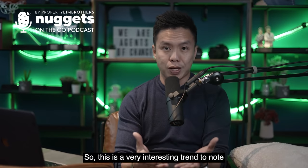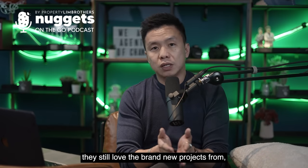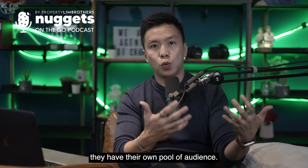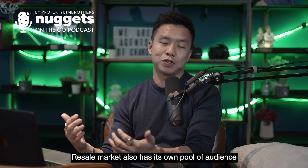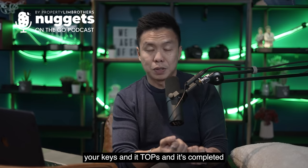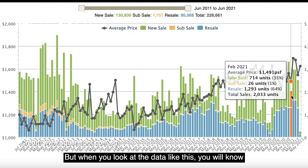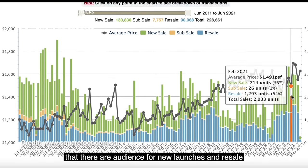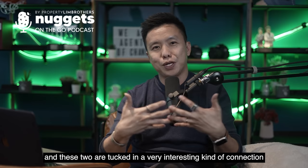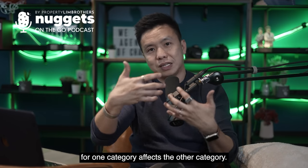This is a very interesting trend because in Singapore a lot of buyers and families still love brand new projects direct from developers, which is why new launches always have their own pool of audience. Resale also has its own pool. But these two are interconnected — the moment you buy a new launch, after three to four years you collect your keys and if you want to sell, it becomes a resale product. It's always interrelated.